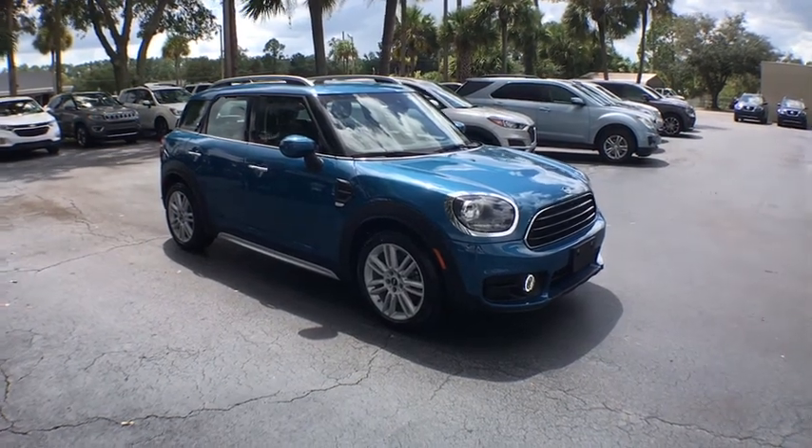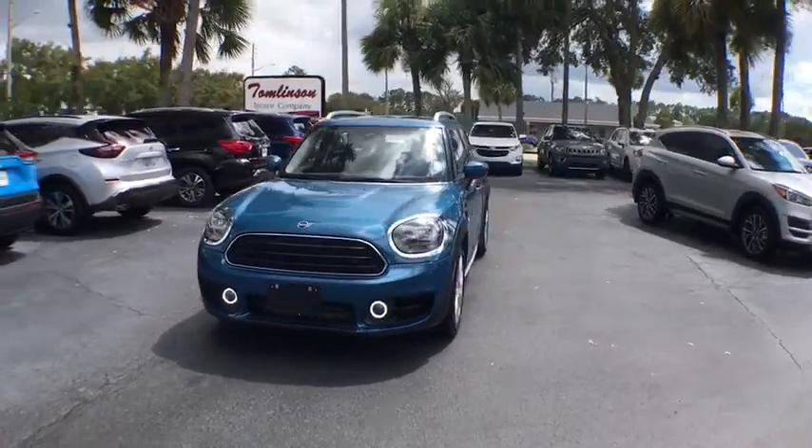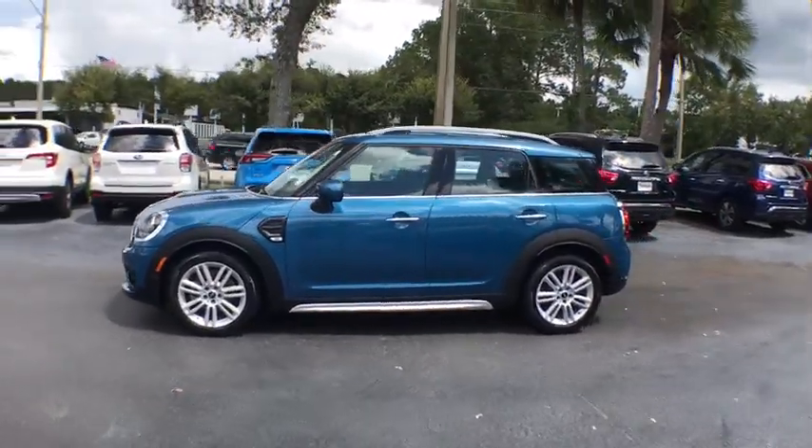Looking for the right vehicle? Check out the 2020 Mini Cooper. Agile handling and quick, precise steering make the Mini Cooper lots of fun to drive. The cabin is roomy with plenty of front leg room.